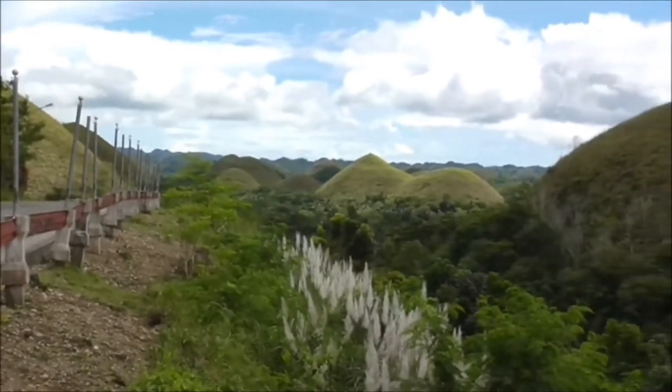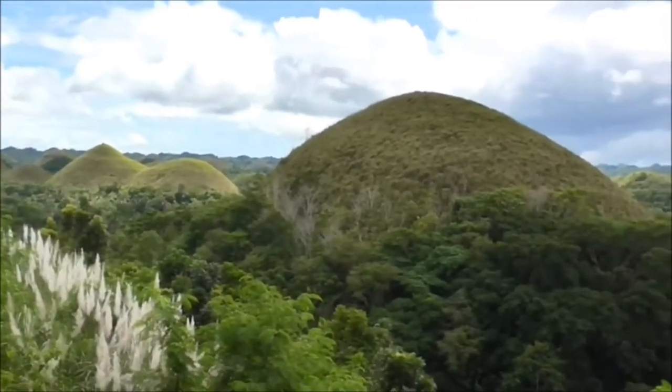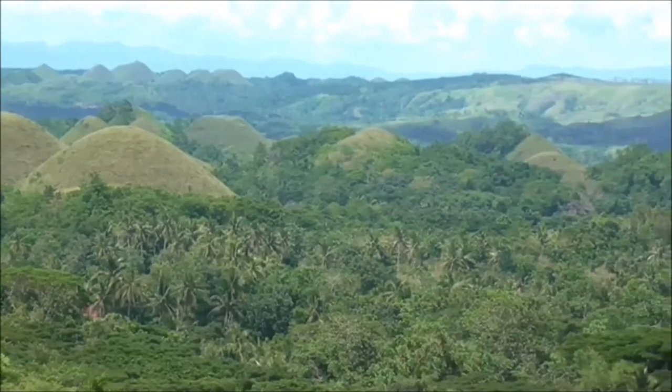It is thought there are between 1,270 and 1,780 individual mounds scattered over an area of about 50 square kilometers, or 20 square miles.